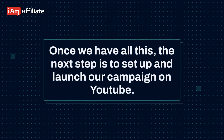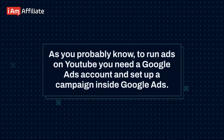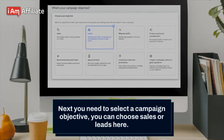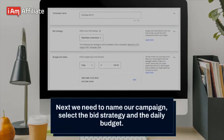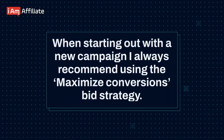Once we have all this, the next step is to set up and launch our campaign on YouTube. To run ads on YouTube, you need a Google Ads account and set up a campaign inside Google Ads. Log into your Google Ads account, go to campaigns, and click create a campaign. Next, select a campaign objective — you can choose sales or leads. Then select video as your campaign type and click continue. We need to name our campaign, select the bid strategy, and set the daily budget. When starting out with a new campaign, I always recommend using the maximize conversions bid strategy.